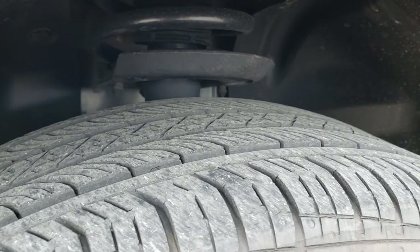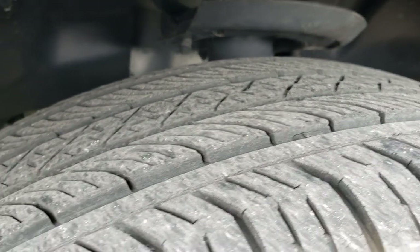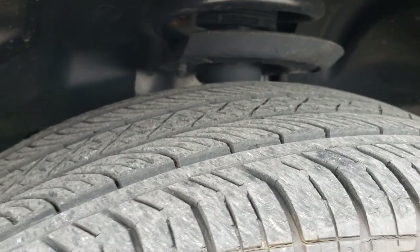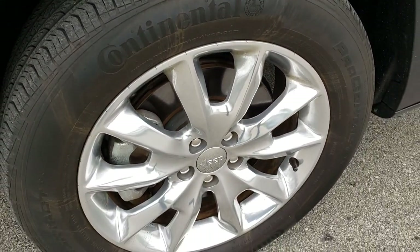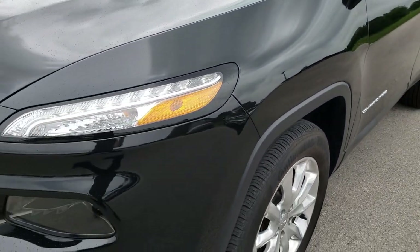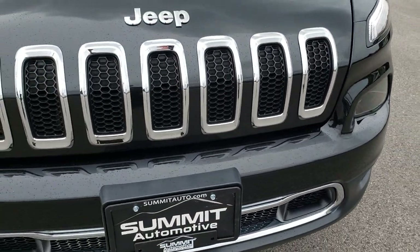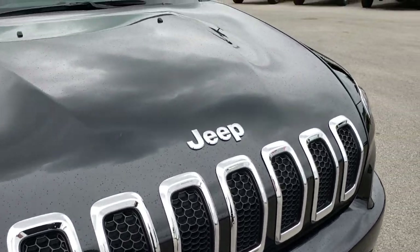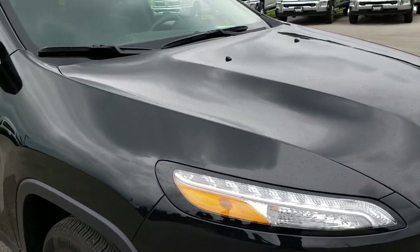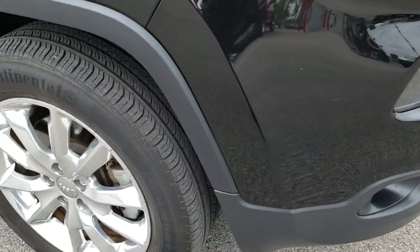Continental Contatrac tires, 225-60R18s, and these tires have a good amount of tread left — at least 50%, maybe 60%. It comes with the 18 inch polished aluminum rims. Brilliant black is the color. We have projector lamp headlamps, factory fog lights, chrome trim grille — all part of that Limited package. No dents or dings on the hood and that front bumper is absolutely perfect.